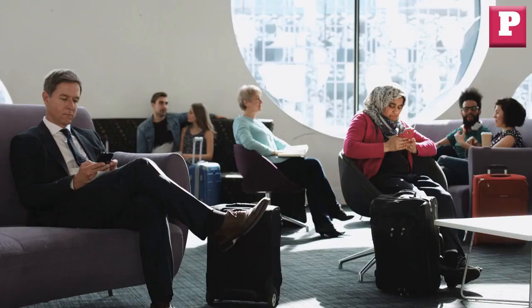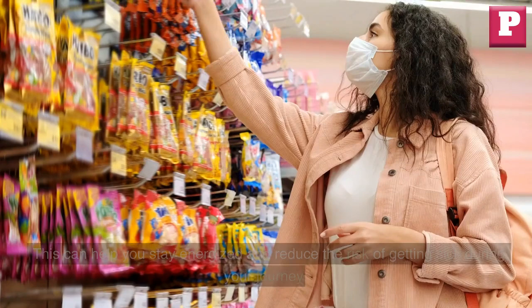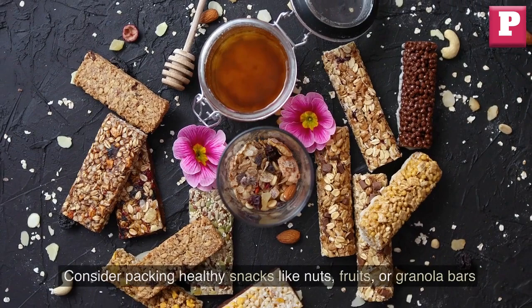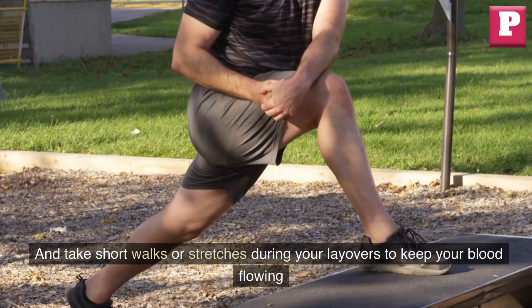Stay healthy. Traveling can take a toll on your health, so be sure to stay hydrated, eat healthy snacks, and get some exercise during your layovers and connecting flights. This can help you stay energized and reduce the risk of getting sick during your journey. Consider packing healthy snacks like nuts, fruits, or granola bars, and take short walks or stretches during your layovers to keep your blood flowing.